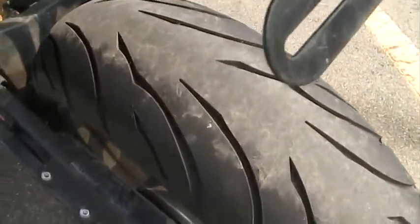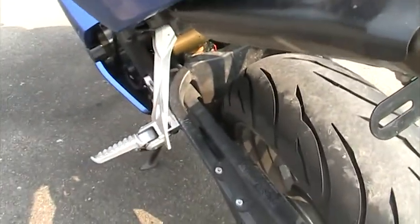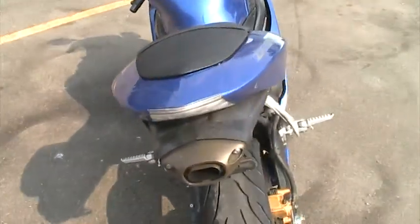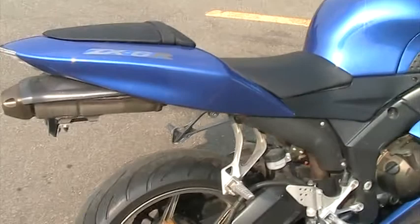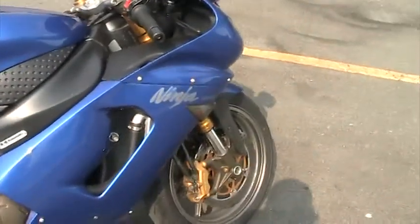Brand new back tire. This bike is just about as nice as you're going to find one. It doesn't have any plastics with rash or scratches or anything like that.